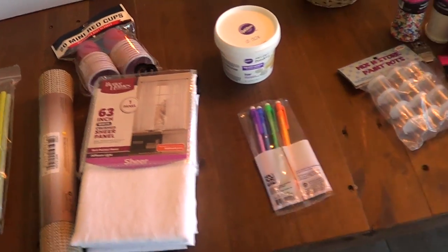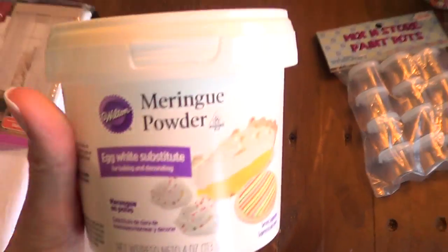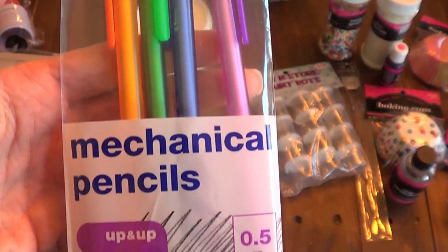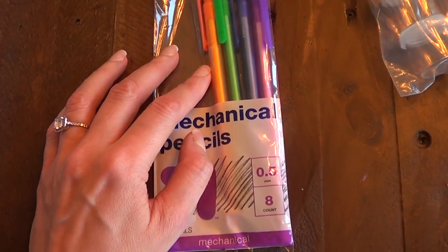Hey guys, it's Rene. Welcome to this haul. I went to a few places. First I went to Target and I got meringue powder. This one is the one that you use to make royal icing with. I got four of them — already gone because I gave them to my sister and my nieces.